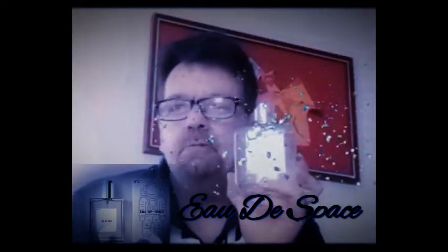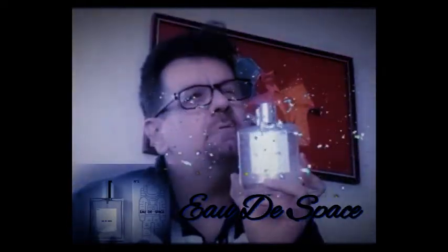G'day guys, Roscoe here. I've been waiting weeks for this, but I've finally got it. It is NASA's Essence of Space. I'm gonna try it right now, live, on video for you, and we'll get to smell what space smells like.